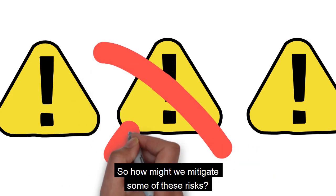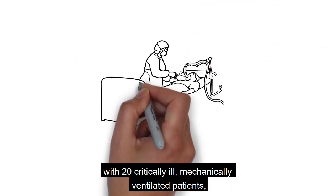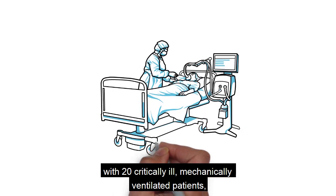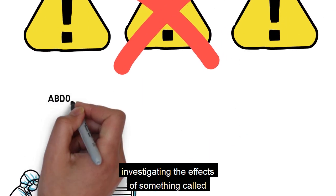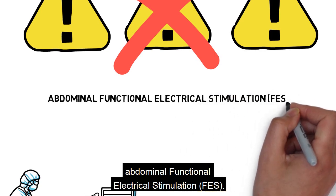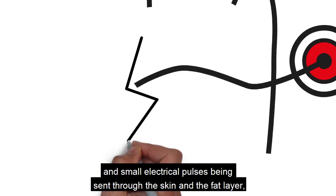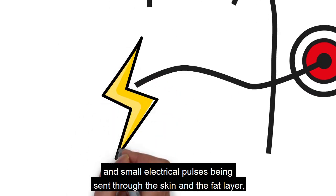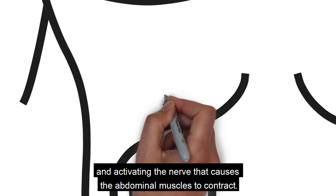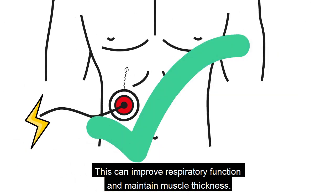So how might we mitigate some of these risks? Dr McCaughey and colleagues recently conducted a pilot study with 20 critically ill, mechanically ventilated patients, investigating the effects of something called Abdominal Functional Electrical Stimulation, or FES. Abdominal FES involves non-invasive electrodes being placed on the stomach, with small electrical pulses sent through the skin and fat layer, activating the nerve that causes the abdominal muscles to contract. This can improve respiratory function and maintain muscle thickness.